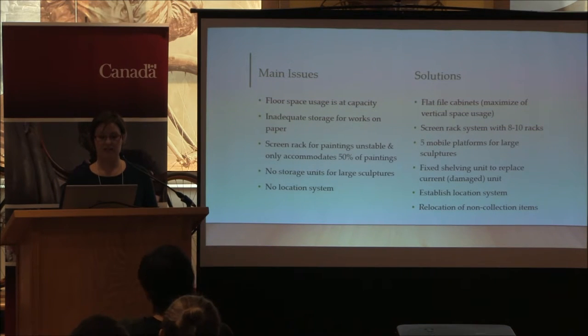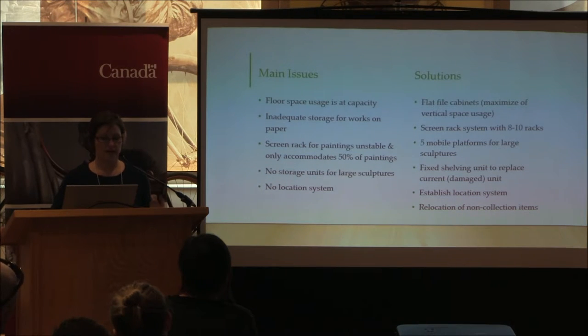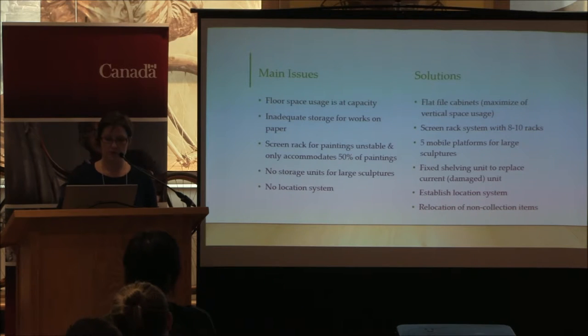Our floor space usage was and still is pretty much at capacity — there's not much we can do by adding new furniture to grow our capacity to collect. The collection analysis really highlighted that we had inadequate storage for works on paper, so while our main priority remained getting artworks off the floor and onto proper units, this flagged works-on-paper storage as a priority future project. The screen racks for our paintings were highly unstable and not large enough for the collection. We had no storage units for large sculptures and no location system, which was highly problematic.